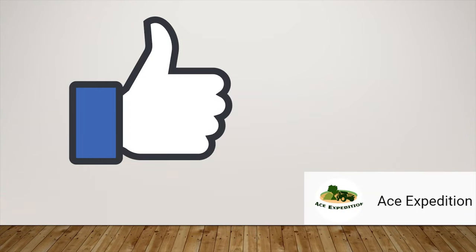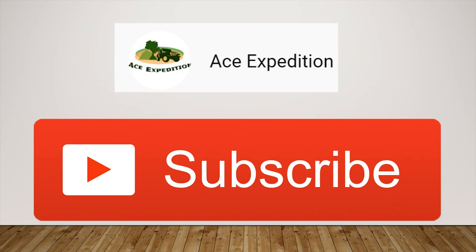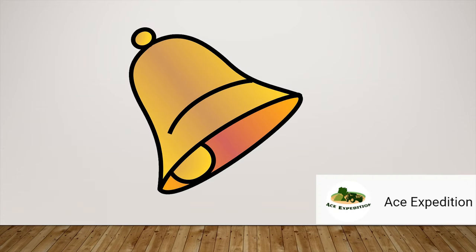Don't forget to hit like, subscribe and press the bell icon.